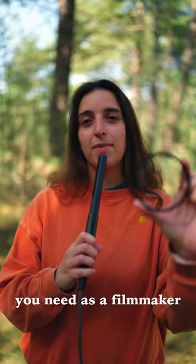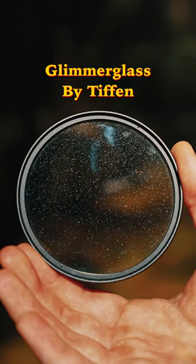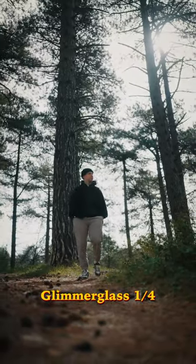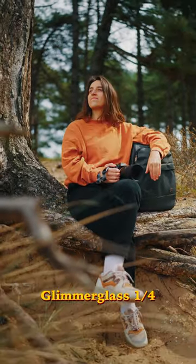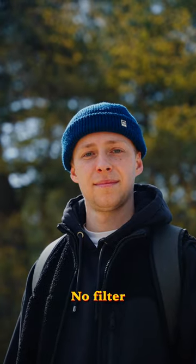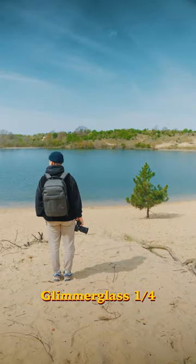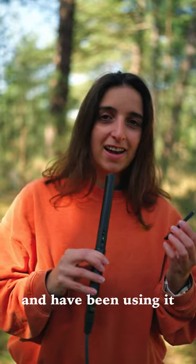This is the filter you need as a filmmaker — the Glimmergloss Filter by Tiffen. It's a diffusion filter that creates soft halation around the highlights and softens imperfections in the skin tone. It creates a soft, dreamy look while retaining overall sharpness and contrast in the image. We love this filter and have been using it on almost all of our shoots recently.